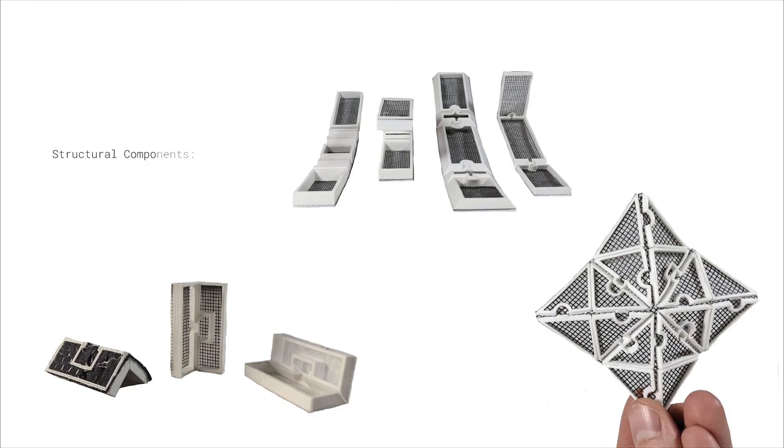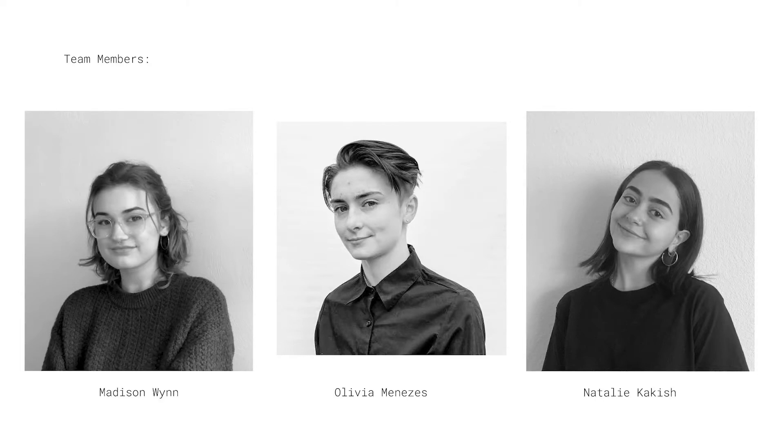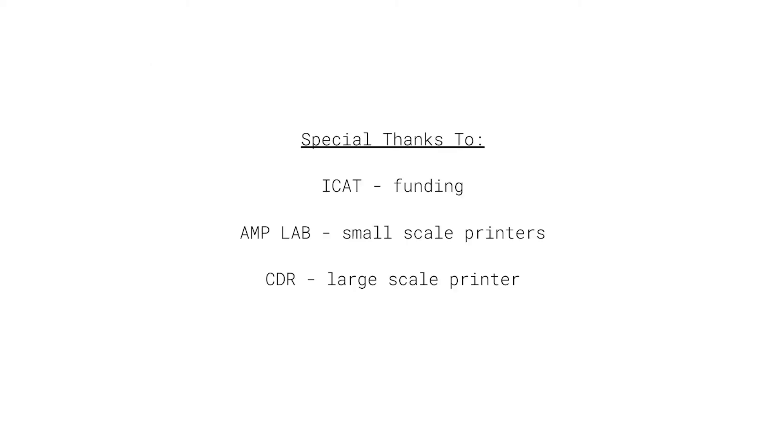Moving forward, we are planning to start incorporating structural components into the frame system to give the forms more rigidity for safe public use. Our team would like to thank ICAT for funding this research and the AMP lab and CDR for giving us access to small and large-scale printers.